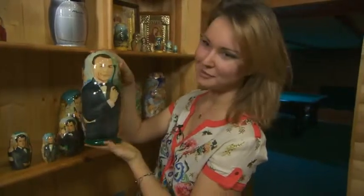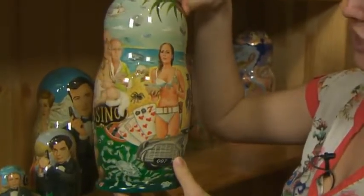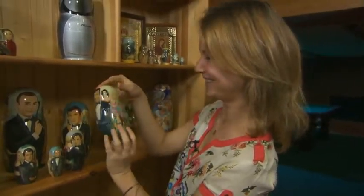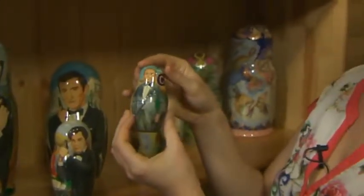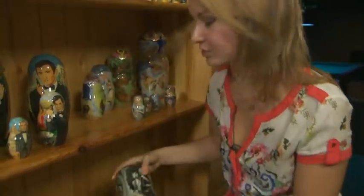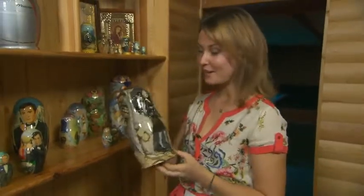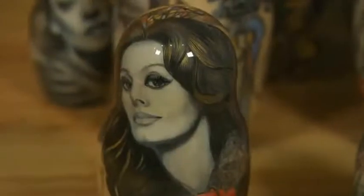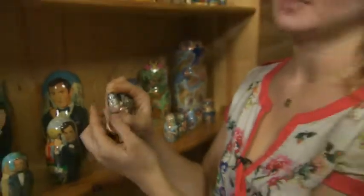This Matryoshka is for Sean Connery, and there is a picturesque collage. This one is Roger Moore with his girls. And the latest one is Daniel Craig. This one features the greatest actresses of the 20th century — of course, this one is with Marilyn Monroe, and this one costs $10,000. We can see Audrey Hepburn, Sophia Loren, and Brigitte Bardot. The portrait in miniature is the most difficult technique.